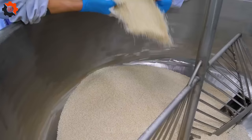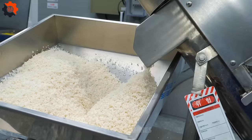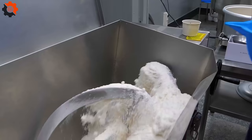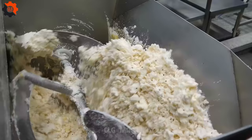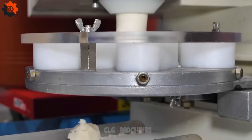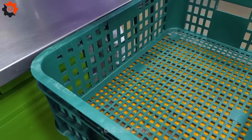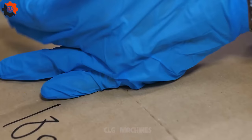Step into the world of Korean street food with a nostalgic twist as we delve into the art of making Korean-style cream donuts. Reminiscent of childhood days filled with laughter and treats, these cream-filled rice donuts and mini donuts hold a special place in the hearts of many. As we gather our ingredients — flour, sugar, yeast, milk, eggs, and the secret ingredient, glutinous rice flour — memories flood back of bustling markets and the sweet aroma of freshly fried donuts wafting through the air.